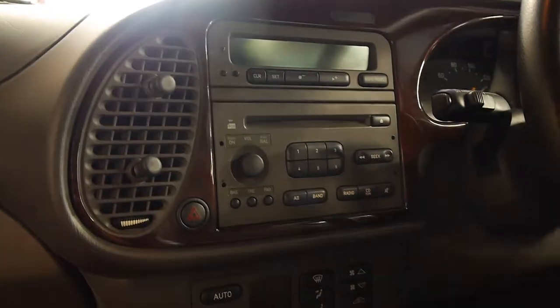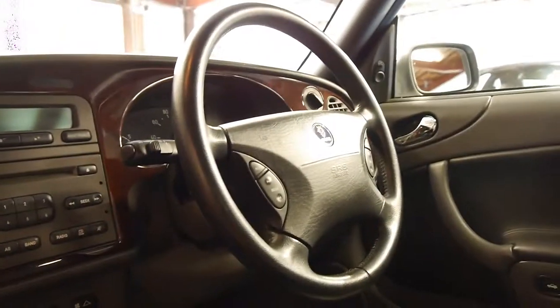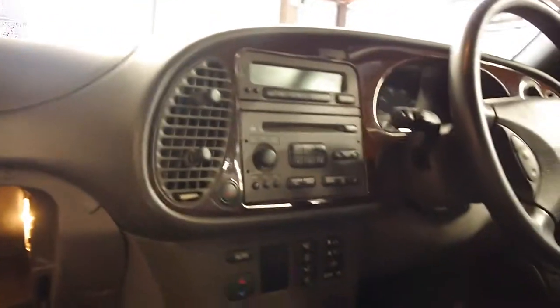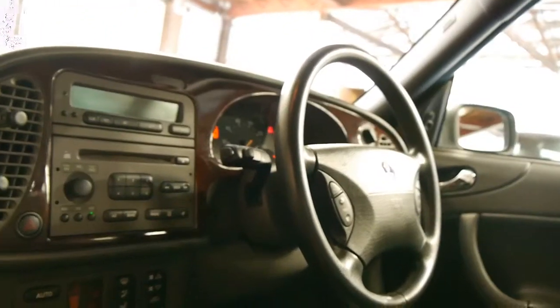The soft top is in excellent condition. It does have a glass rear screen, which is fantastic. We are going to take the roof down afterwards, but I would first like to just talk to you a little bit about these cars. They were regarded as the safest small convertible in the world in 2002. Volvo had their C70 as well.